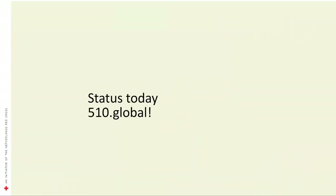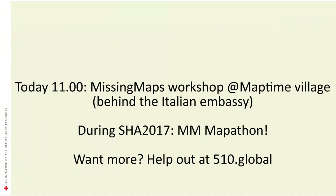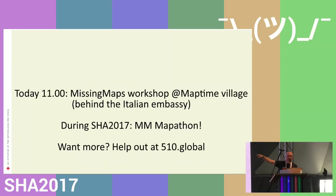I'm going to show you some live stats for today, and then tell you about 510 Global. Today at eleven, after this talk, we go to the Map Time Village and I hope some of you will join. We'll get hands-on experience in mapping — we'll teach you how to map, or if you already know, please come and help. We're behind the Italian Embassy on Flowers Field. There's a very colorful rainbow flag that says Map Time — easily distinguishable. During the whole event we have the mapathon going on and you're always welcome to join.